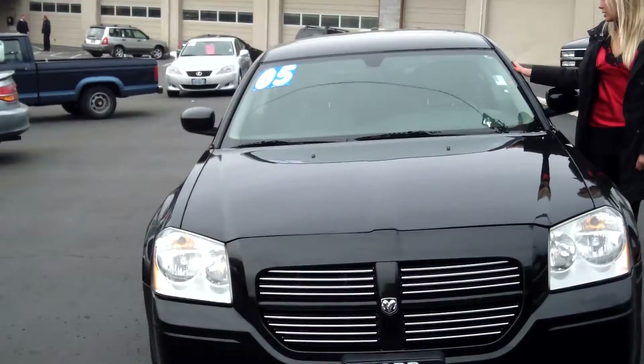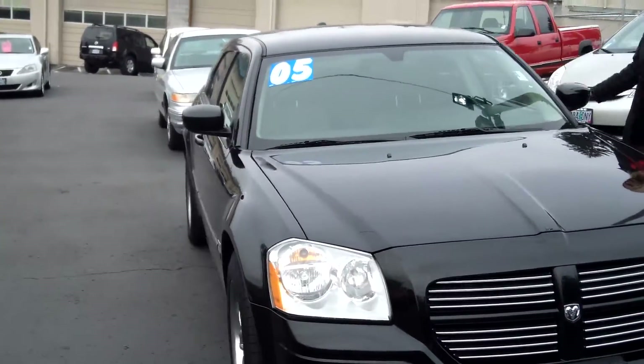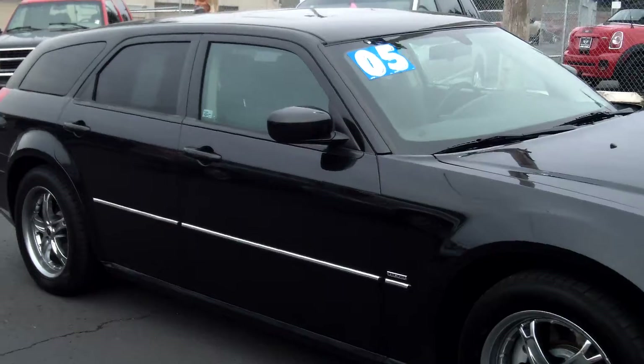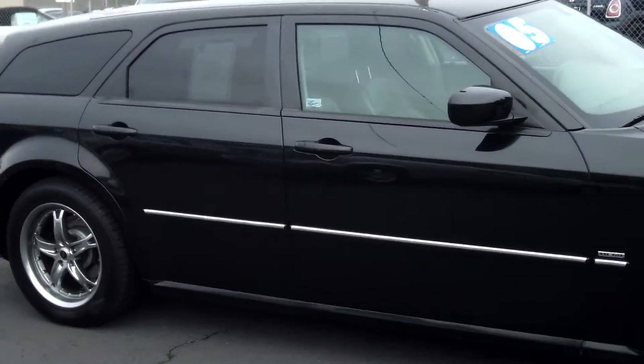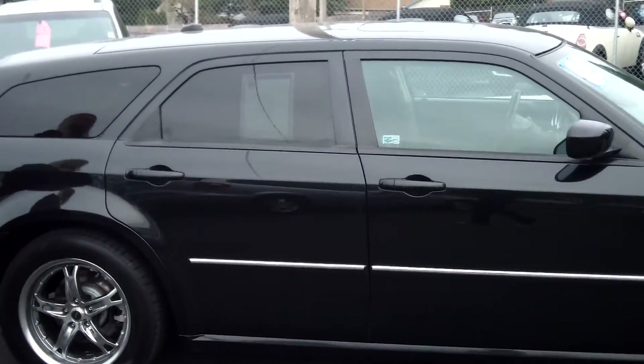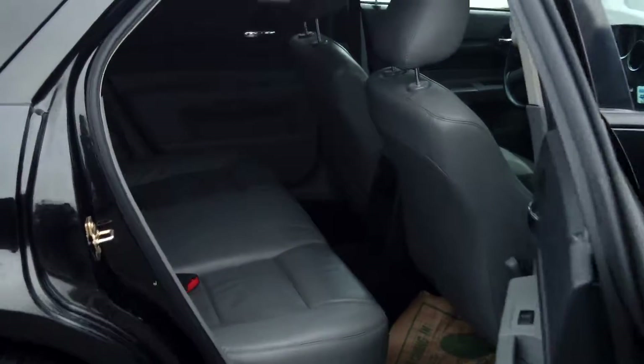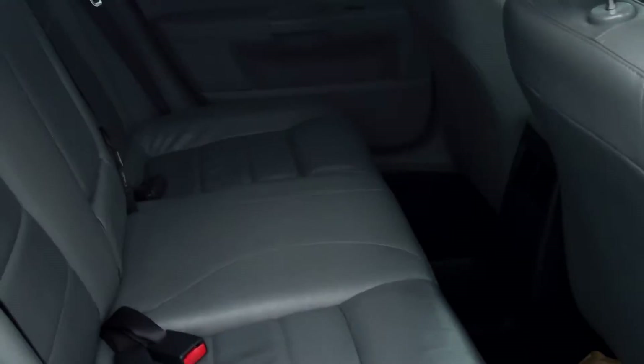The stock number for this vehicle is WCP2821A1B. This is the RT edition of the Magnum. This vehicle is a V8 Hemi, 5.7 liter automatic. Tons of fun to drive.